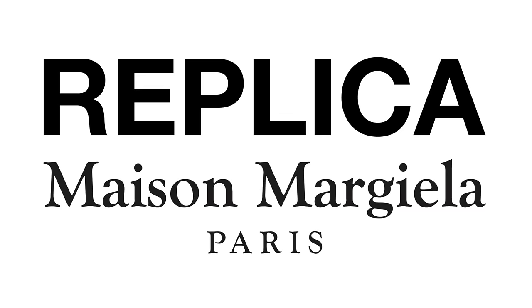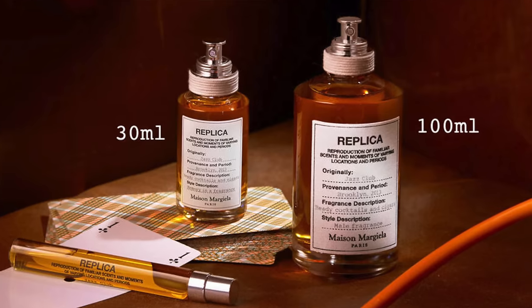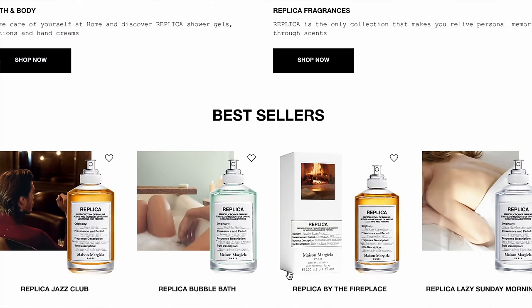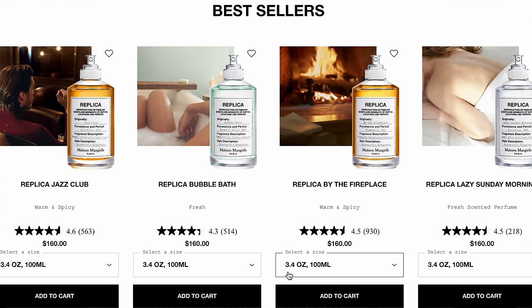Another best-of series video today featuring the house of Maison Margiela and their replica fragrances — think Jazz Club, By the Fireplace, Under the Lemon Trees. This covers everything they've launched, discontinued, and what's currently selling that I consider the best of from this house. Find out my top 13 best of Maison Margiela replica fragrances coming right up.